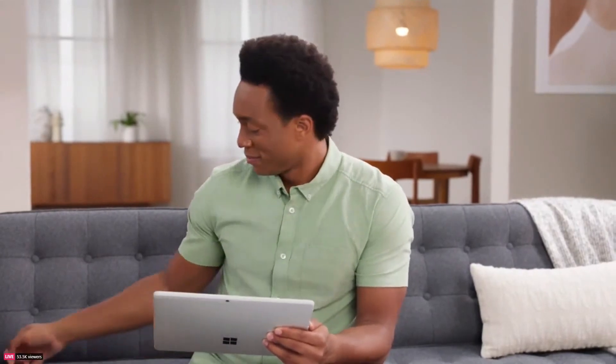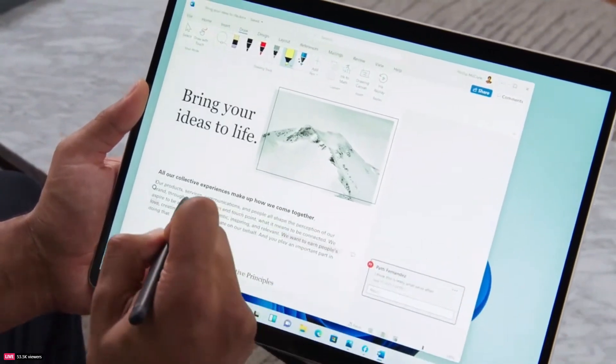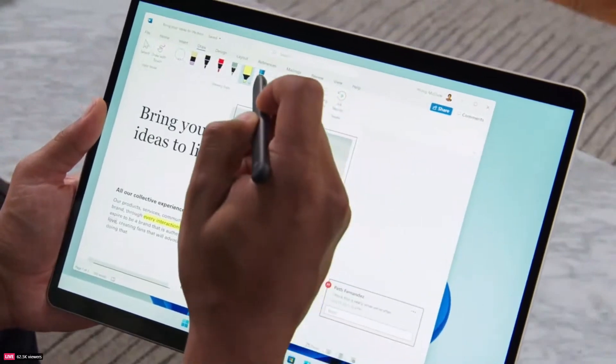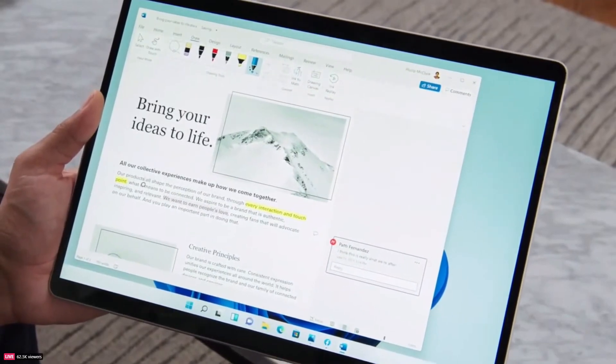We've refined the different ways that you can interact with your PC so you can use it however you want to. Many of you like to use a pen because it's a great way to sketch out ideas or highlight and take notes. With Windows 11, we're enabling haptics to make using your pen even more engaging and immersive. I cannot wait for you to get your hands on one of these because it's amazing to feel and hear the vibrations as you click and edit and write and sketch.